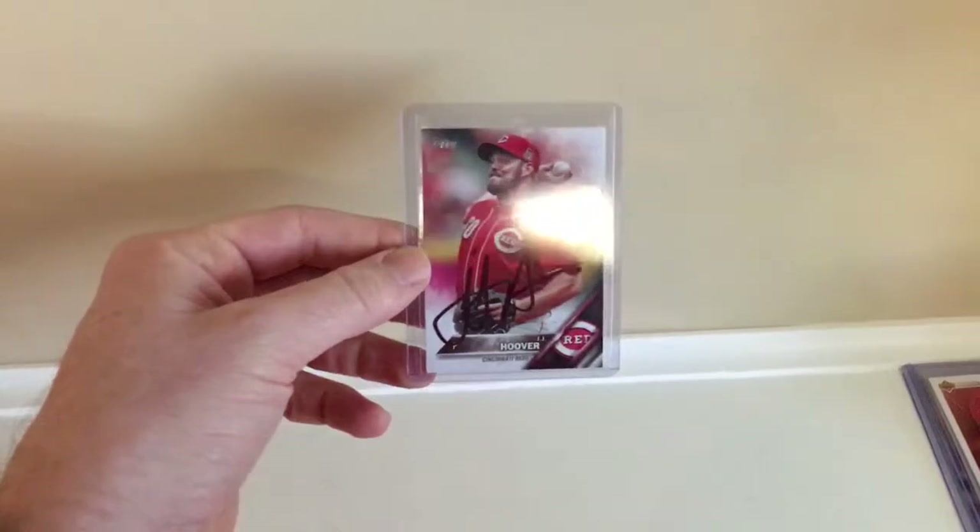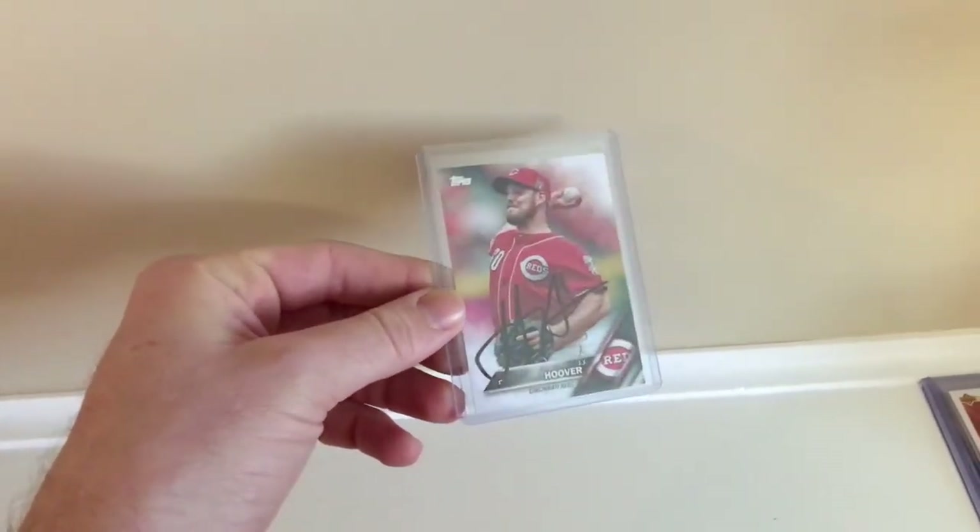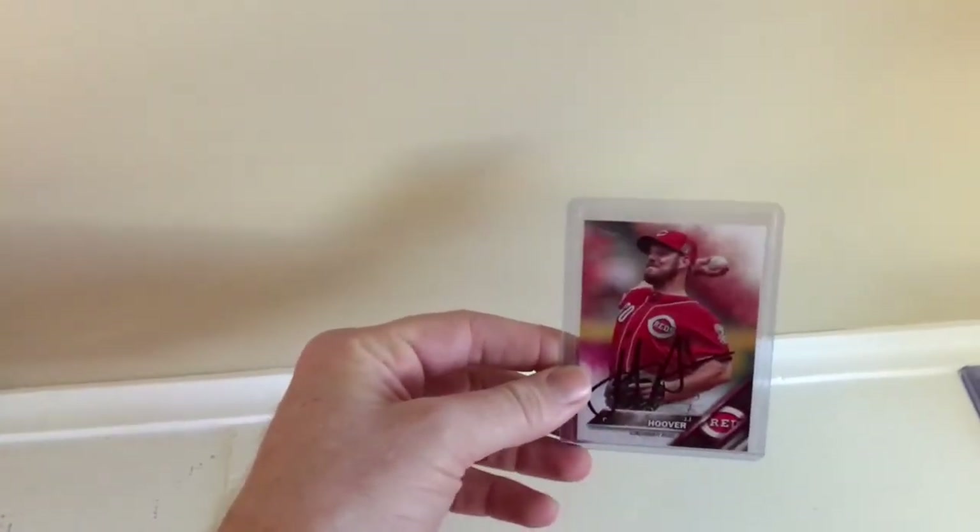Another spring training return: JJ Hoover — pretty neat signature there. I had him on a minor league card and that was it, so I finally got a Reds card of him and sent it out, and he was kind enough to return it. Then I had another really cool success.